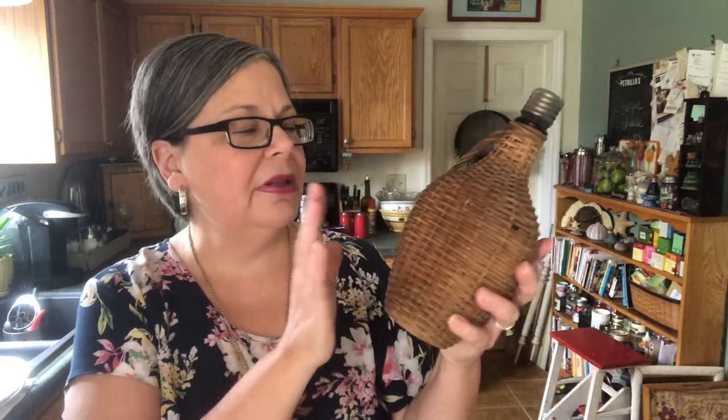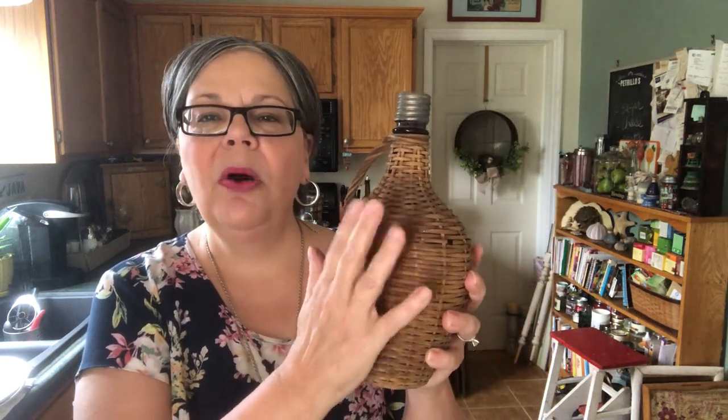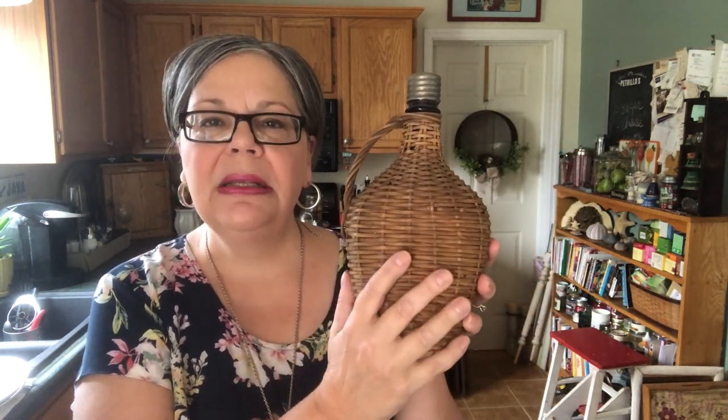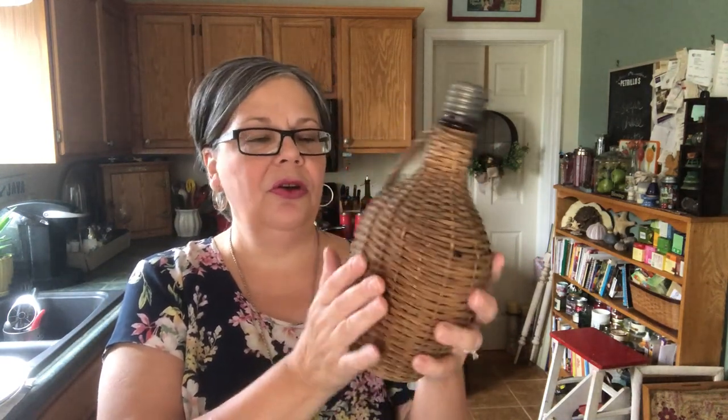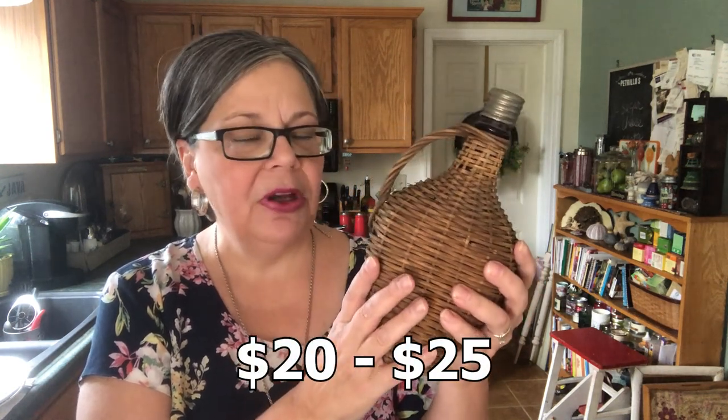One of my favorite finds when vintage shopping is wicker-wrapped bottles. This one I paid a dollar for — it needs a spray wash in the kitchen sink; it's got a little surface dust that I think will brighten it up. I've not sold any yet because I keep them all, but I feel it would sell for $20 to $25 from my booth or possibly on Etsy.